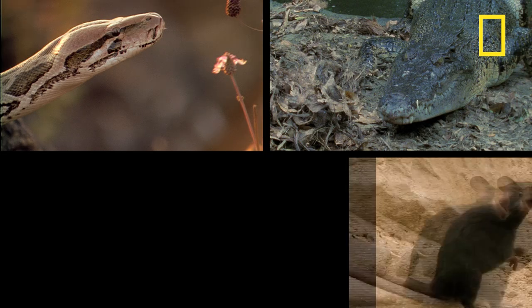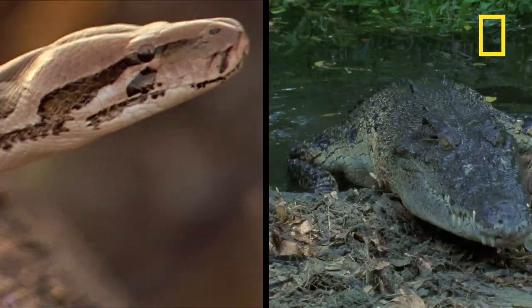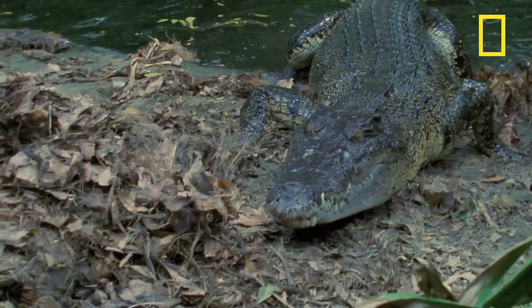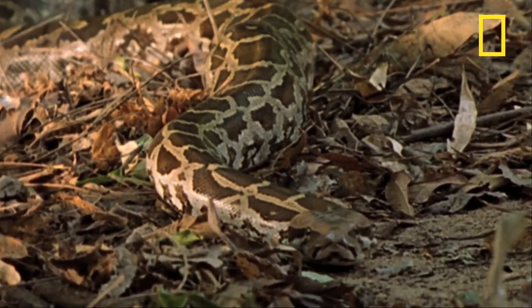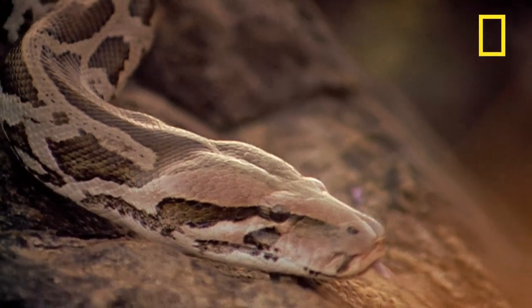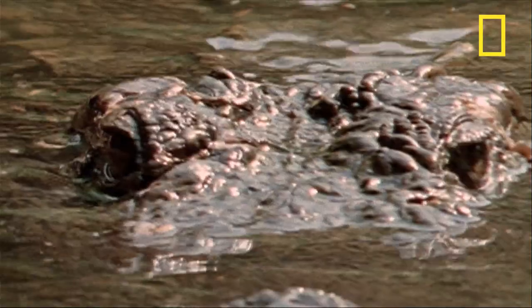Two hunters, two rodents. The hunters are reptiles, both found on the floor of the Indian forest. One, an Indian rock python. The other, a mugger crocodile.